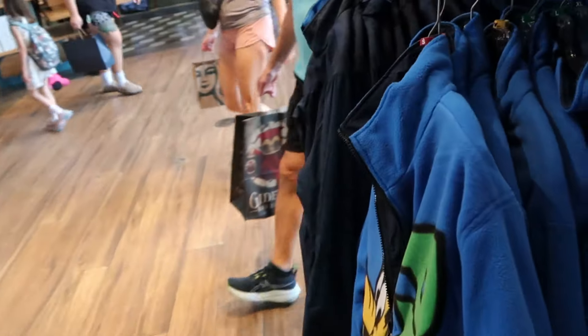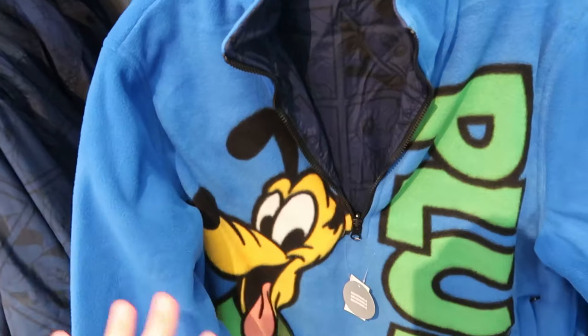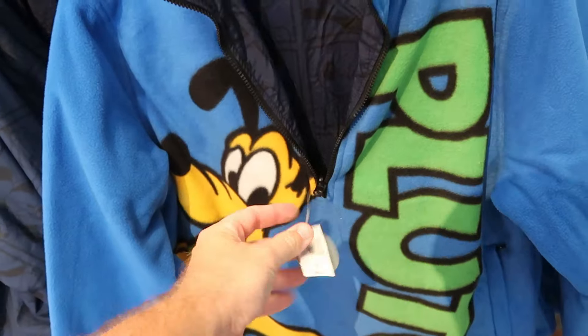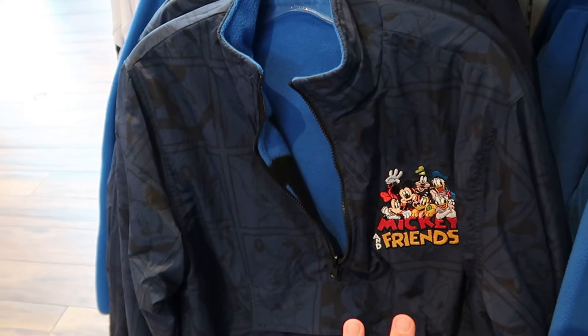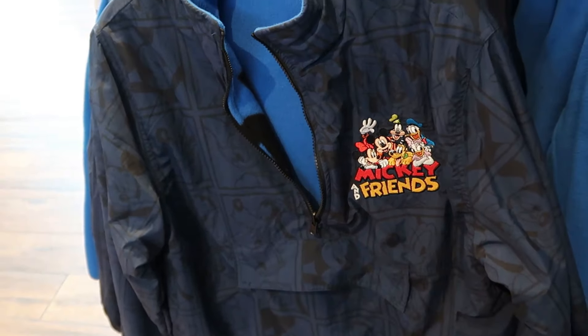There are even more new things here — a brand new reversible jacket with Pluto in big lettering, super duper fuzzy, as a half-zip for $70. As I was saying, it is reversible — the opposite side is embroidered Mickey and Friends with Donald, Daisy, Mickey, Minnie, Goofy, and Pluto.